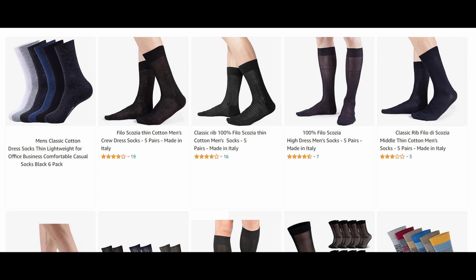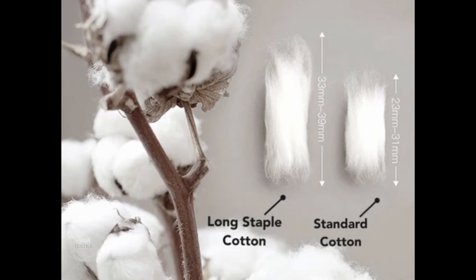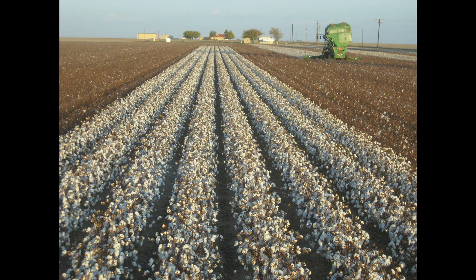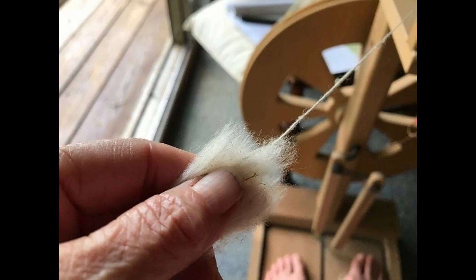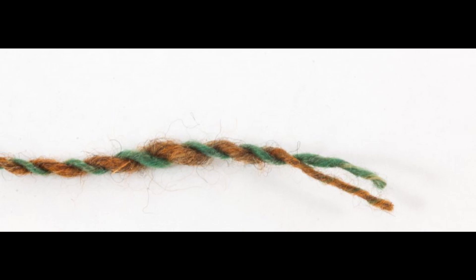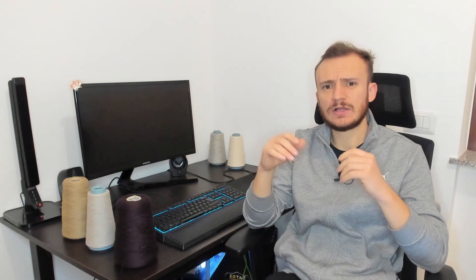A couple of weeks ago I was surfing on the internet and several socks with filo di scozia cotton were displayed. Filo di scozia is practically mercerized cotton, but it's not enough. It is also produced by using precious long-staple Egyptian cotton that grows exclusively in the delta of the Nile River. The cotton is then spun, twisted and gassed, and then put into a caustic soda bath. To be a real filo di scozia, mercerization is performed twice on yarns and fabrics.